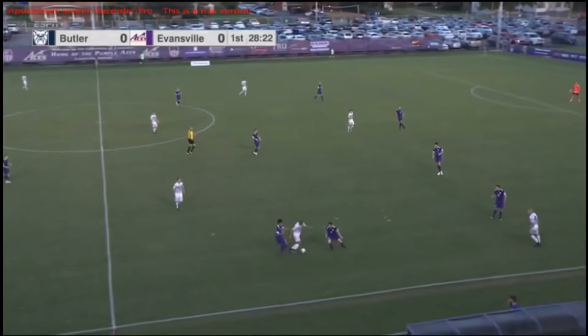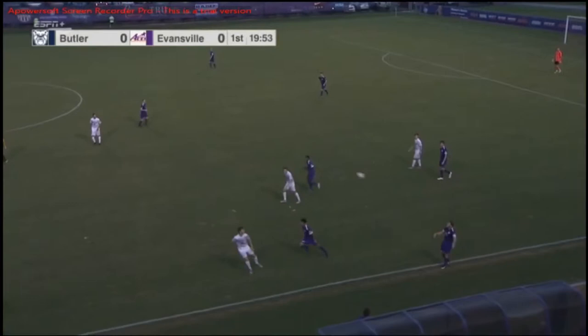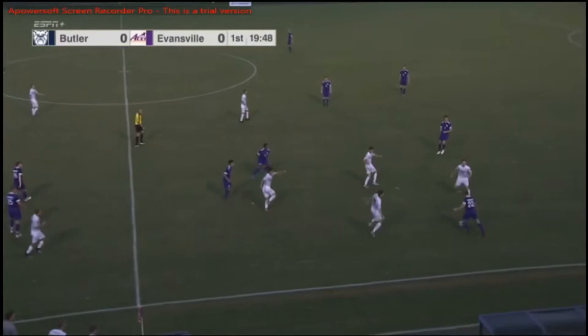He feels like the offensive talent's there, it's just not been flowing together well. Obviously they got the one goal the other day that tied back up against Missouri State. But for the Purple Aces, this is their 4-2-3-1 from Coach.